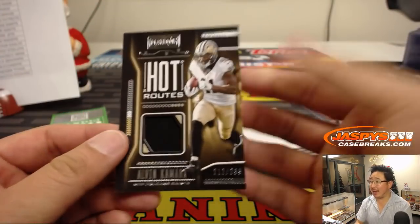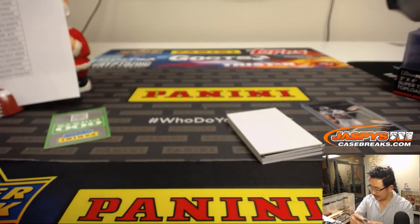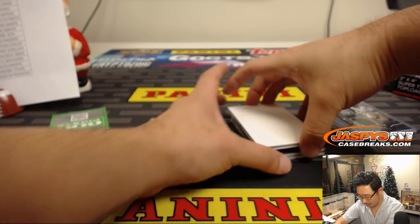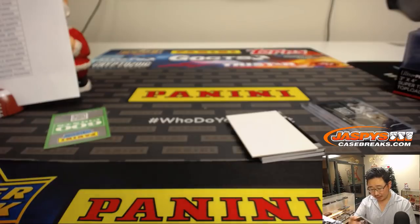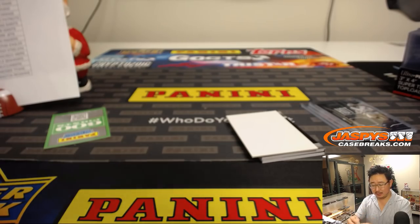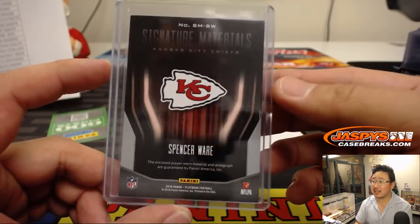We got Lights Camera Action — Hot Routes, 212 out of 299, Lindsey with the Saints. There's Spencer Ware, jersey and auto, 1 out of 25 — nice Signature Materials, although is he limited this week? Maybe even out? Nice autograph though. That goes to the Chiefs — Jason L. with the Chiefs.